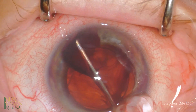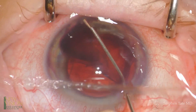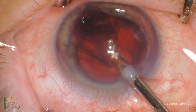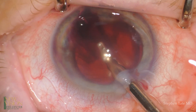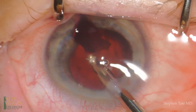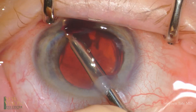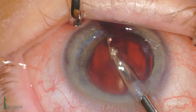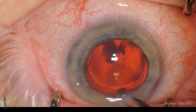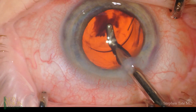With the clot now free except for the fibrotic stalk attaching it to Schlemm's canal, the irrigation aspiration handpiece is used to remove the clot from the anterior chamber. Blood is removed from behind the IOL, leaving only a small amount left on the anterior vitreous space.